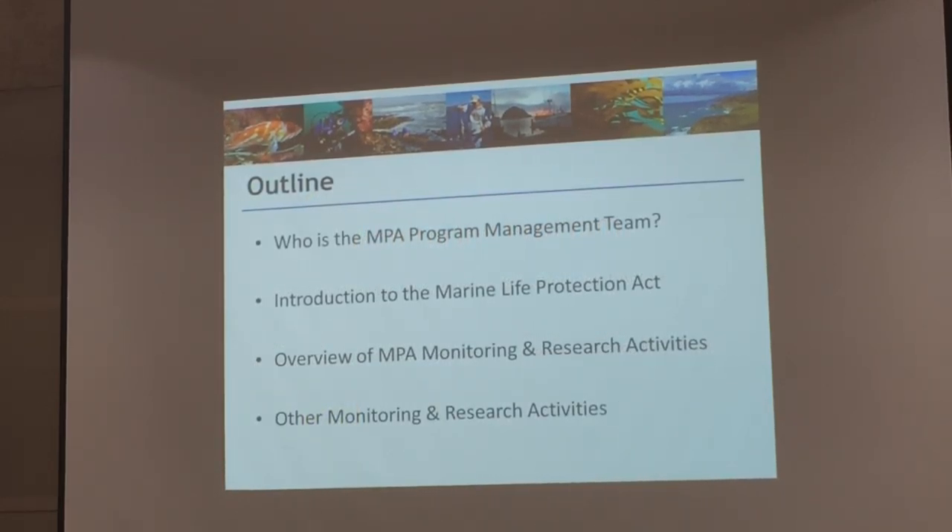This morning Aaron and I are going to touch on who is the MPA management project team. I'll highlight briefly the Green Light Protection Act, provide an overview of monitoring and research within California's marine protected areas, and also touch on some other management activities — monitoring and research that are running parallel to that effort.